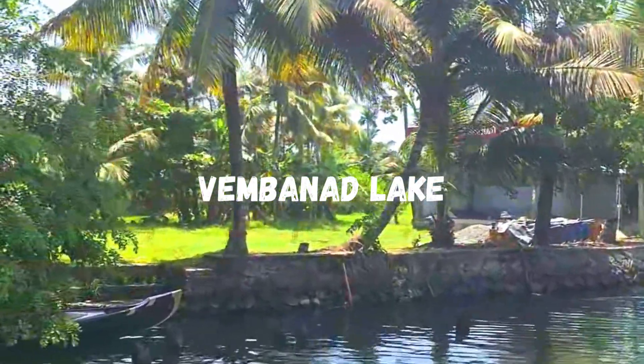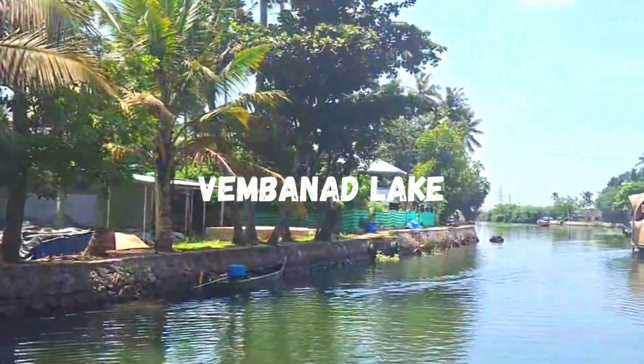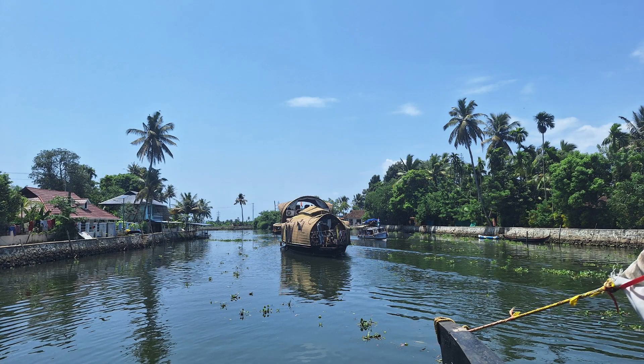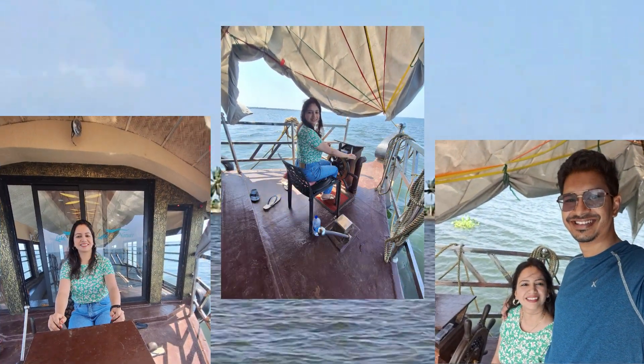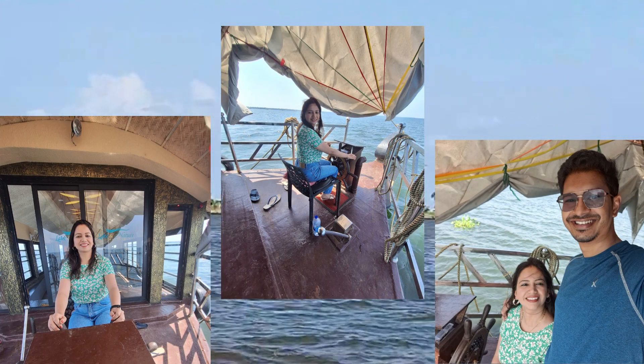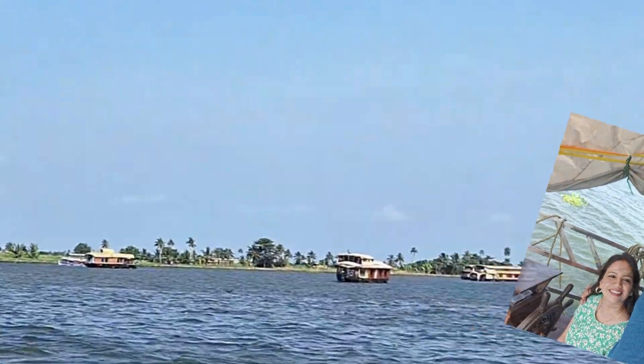Alleppey is a small coastal town located in Vembanad Lake. The other side of the island faces the Arabian Sea. The town's main mode of transportation is boats. Locals use boats to go to hotels and markets, and if they need gas cylinders or groceries, those are also brought in by boat.